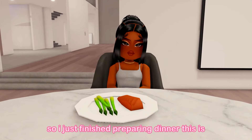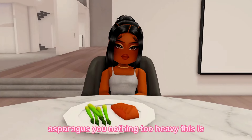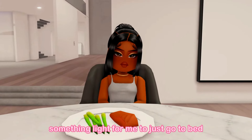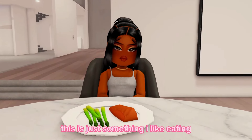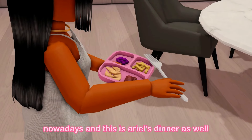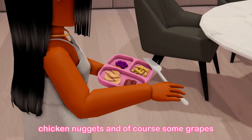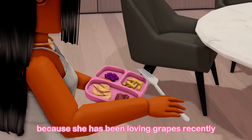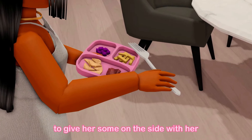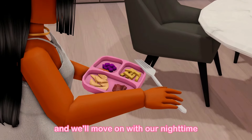I just finished preparing dinner. For me I have some salmon with asparagus — something light before bed. For Ariel I have french fries, ketchup, chicken nuggets, and grapes on the side because she has been loving grapes recently. We're going to eat dinner and move on with our nighttime routine.